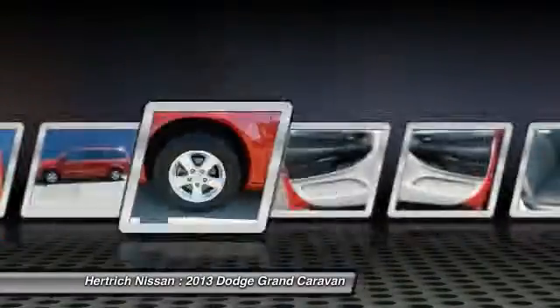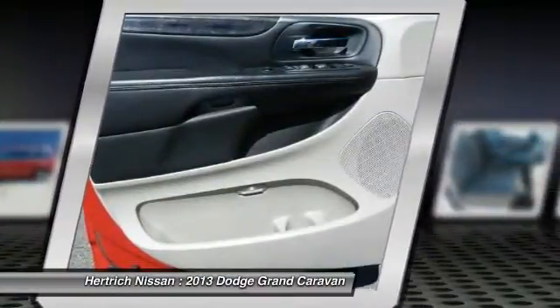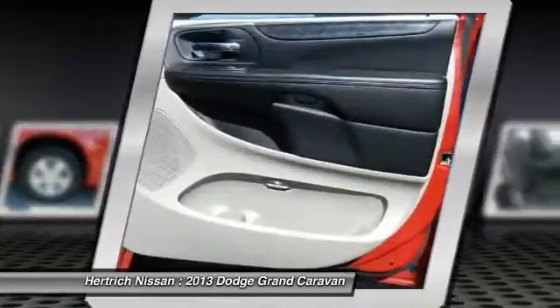This Redline Two-Coat Pearl Dodge's clean and shiny exterior makes it look like it came straight from the factory.